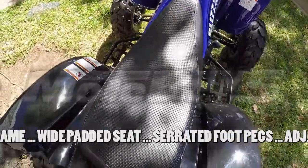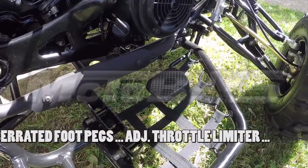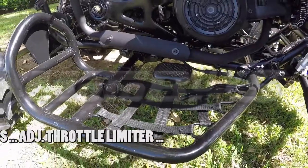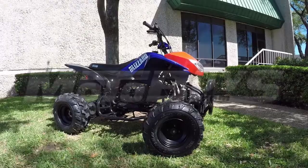The wide, comfortable seat is well-padded to reduce rider fatigue. Wide floorboards with built-in serrated-type foot pegs for high grip, comfort and ample legroom. Rider weight capacity is 300 pounds, with a seat height of 28.3 inches. Equipped with an adjustable throttle limiter that lets you control top speed and power.